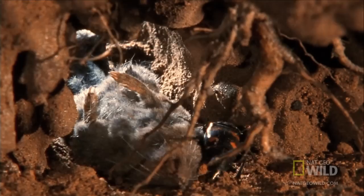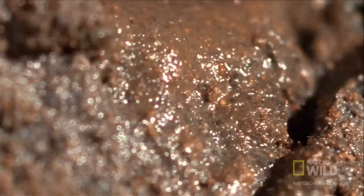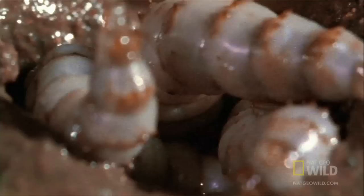Burying it is only the first step in a very long remodeling process. Their mandibles strip away the fur. Chemicals are secreted over the body to prevent it from spoiling, until it becomes unrecognizable from its former shrew self. It's the beetles' equivalent of a well-stocked fridge, ready for the arrival of many hungry babies — up to 30, depending on the size of the corpse.